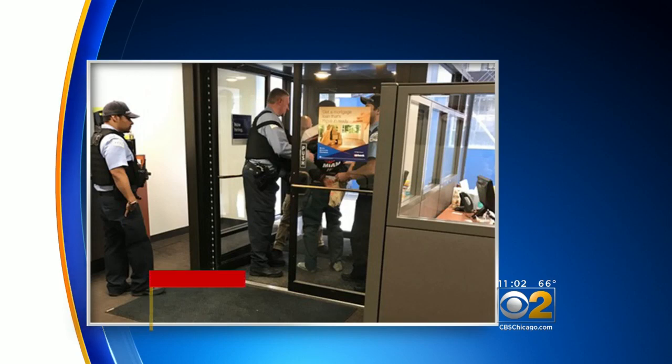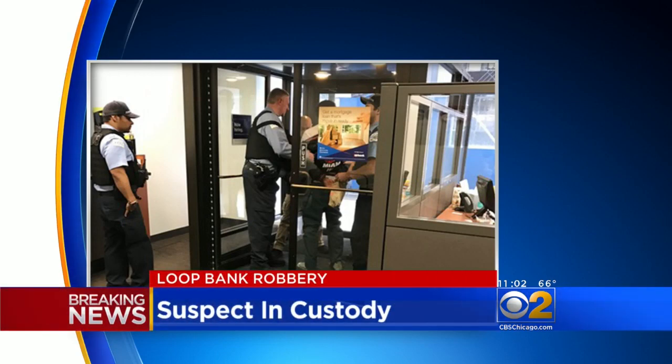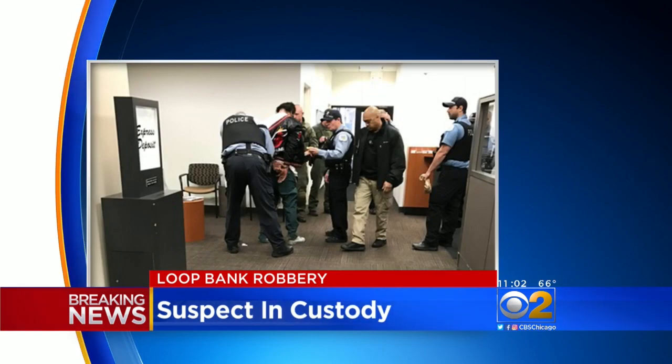Also breaking right now, a bank robbery in the loop. These pictures just into our newsroom. This is inside the U.S. Bank at 25 East Washington. You can see police holding a suspect with his hands behind his back in the entrance of the bank. And here's another image of police surrounding that person.